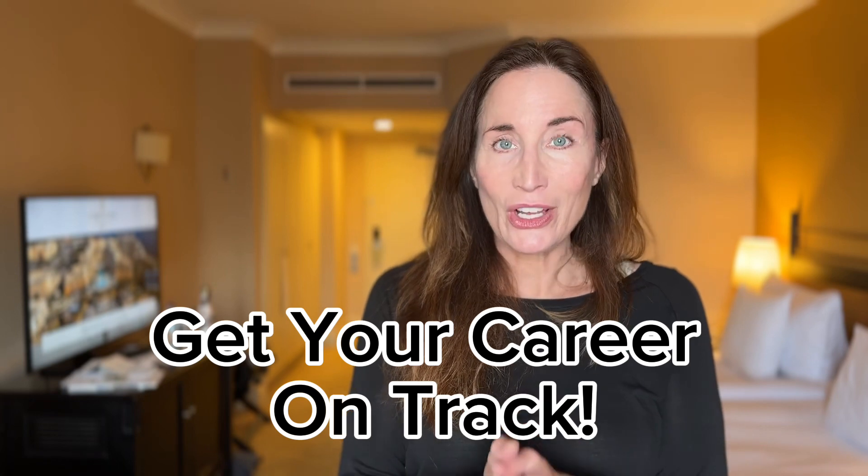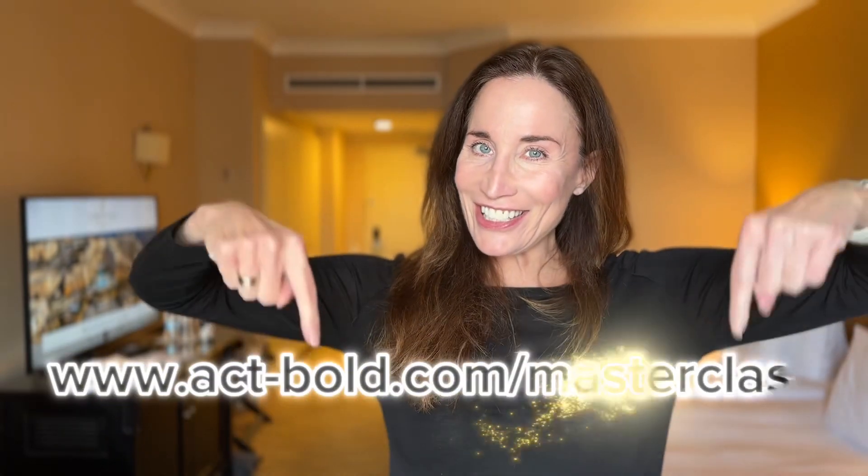By the way, we have a fantastic free masterclass coming up very soon. If you're interested in getting on the wait list, check out the link here or in the show notes — you can sign up and attend for free. You can get your mind blown, I am not kidding. Until next time, stay your bold and beautiful self. Bye-bye.